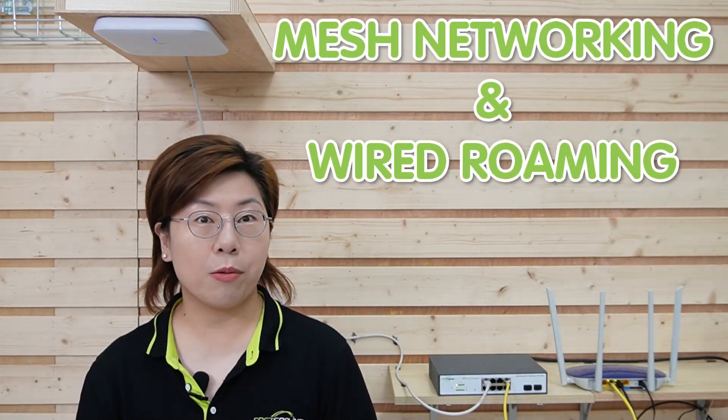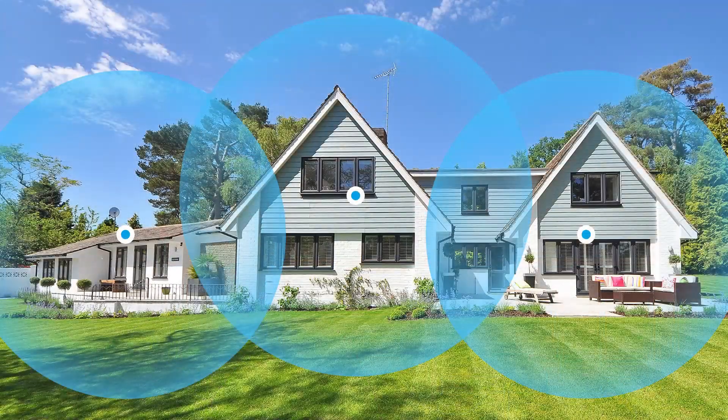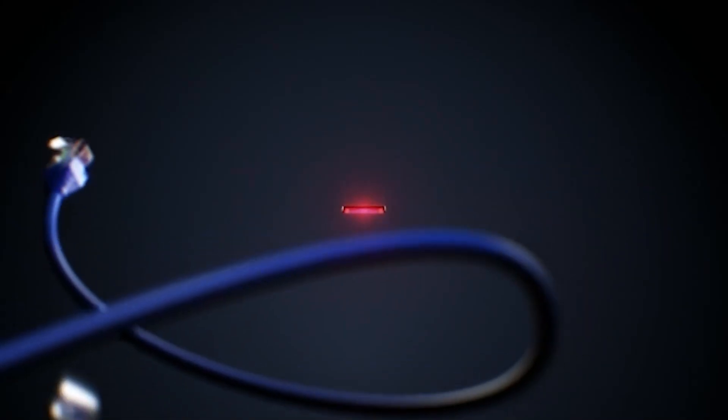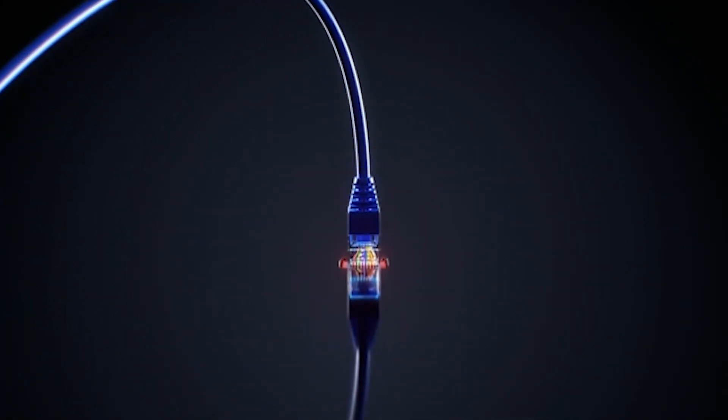Besides access points, there are other innovative solutions for improved coverage, including mesh networking and wired roaming. Mesh networking uses multiple nodes to provide seamless coverage, while wired roaming ensures a stable connection by using Ethernet cables for backhaul. Mesh networks are easy to set up and manage, making them great for home use, while wired roaming offers the reliability of a wired connection, which is ideal for business environments.